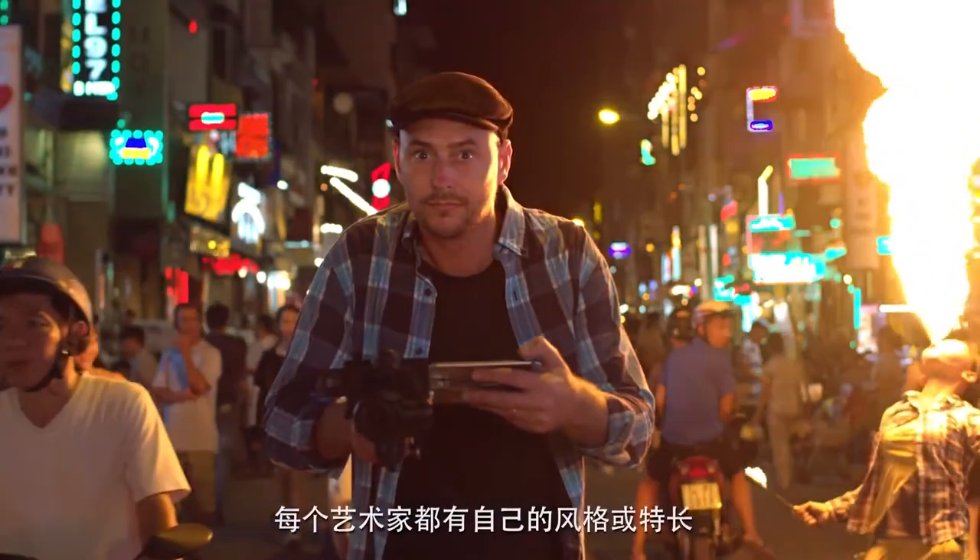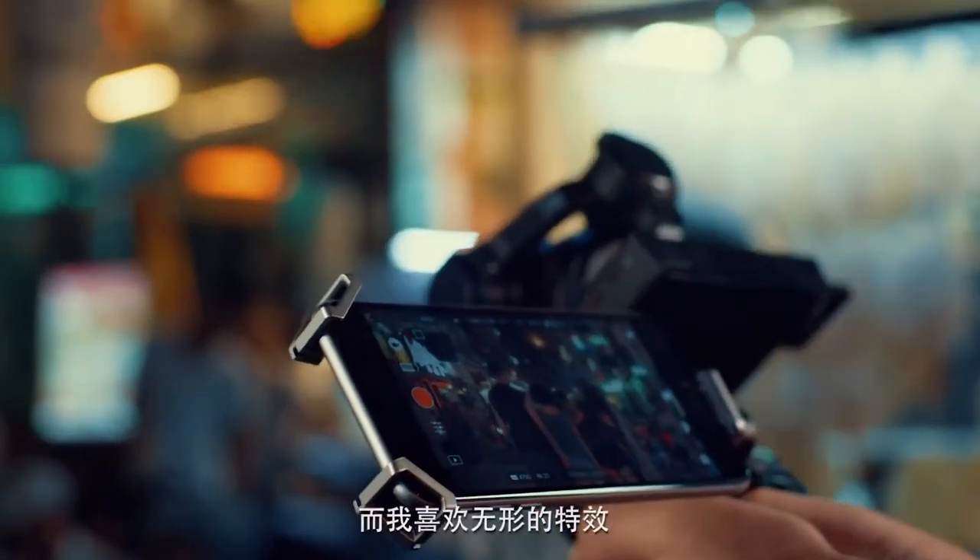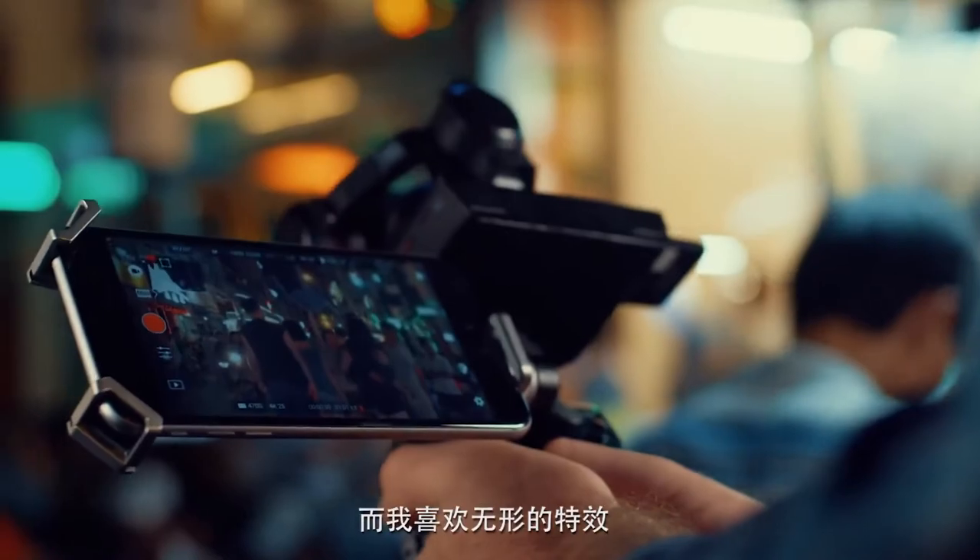Every artist has a different style or speciality. For me, I love the invisible effect — taking reality and improving it a little bit.